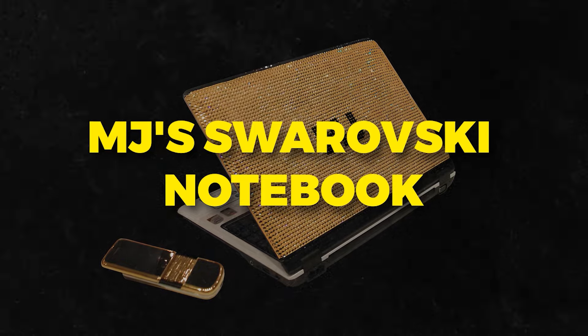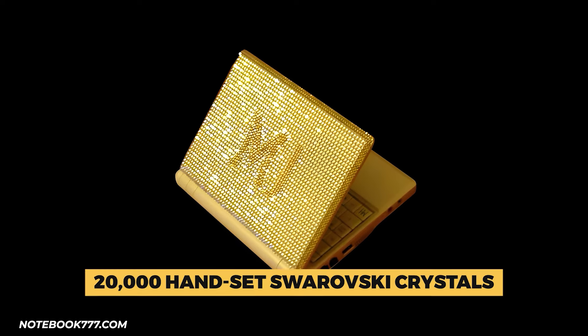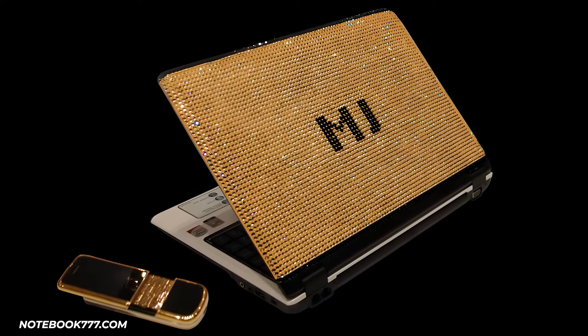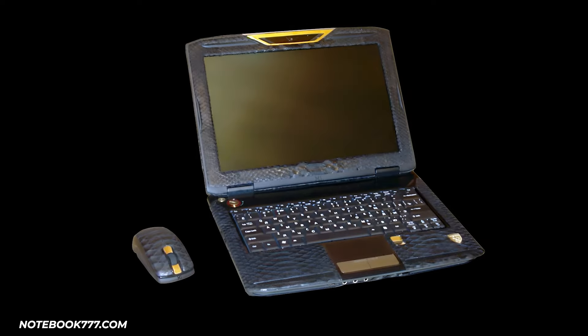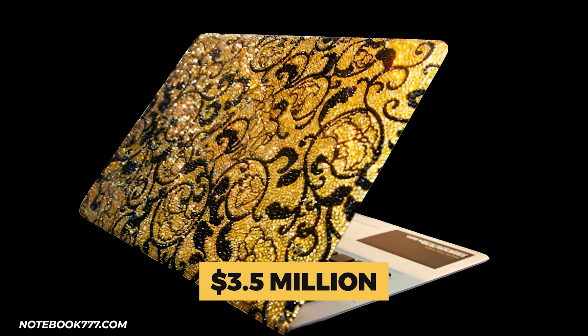Number 1: MJ's Swarovski Notebook. This dazzling laptop by designer MJ is adorned with over 20,000 handset Swarovski crystals for a mesmerizing look, but inside it's all cutting-edge tech with top-of-the-line components. The keyboard features diamond-encrusted keys for a tactile delight, and even the touchpad glitters, lined with miniature crystals. With only a few made annually, each is customized for A-list clients. Priced around $3.5 million, its opulence makes it the world's most expensive laptop.